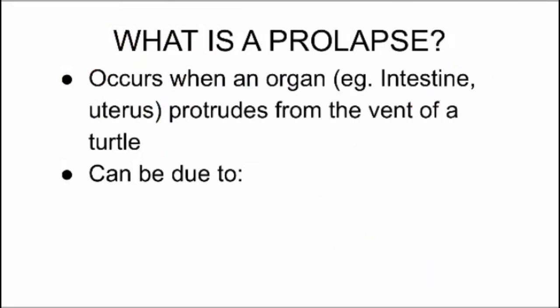So what is a prolapse? A prolapse occurs when an organ, such as an intestine or uterus, protrudes out of the vent of a turtle, which is where it defecates from.